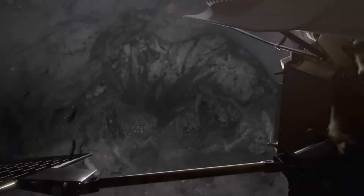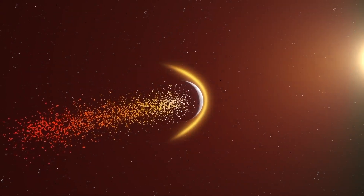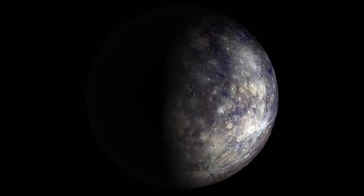This nitrogen could be a remnant of an ancient atmosphere that was buried beneath the intense heat and solar radiation hitting the planet. The presence of subsurface nitrogen raises intriguing questions about Mercury's history.